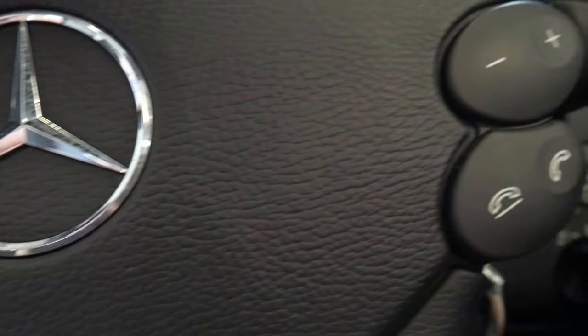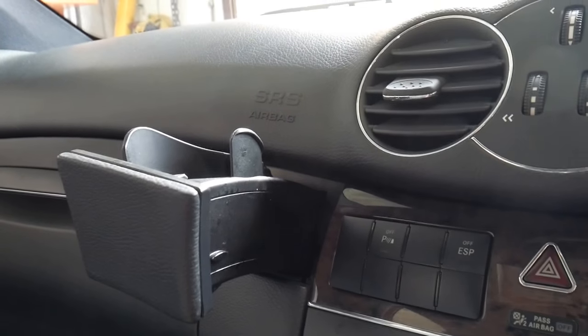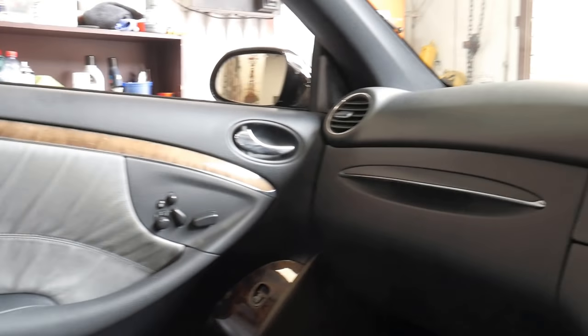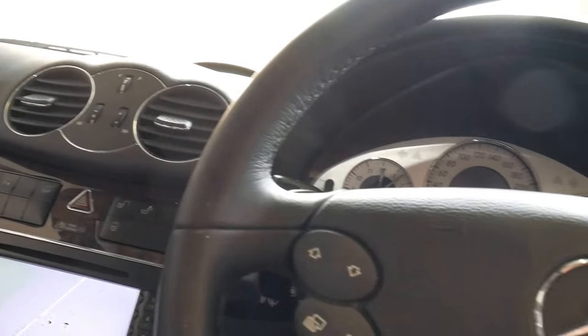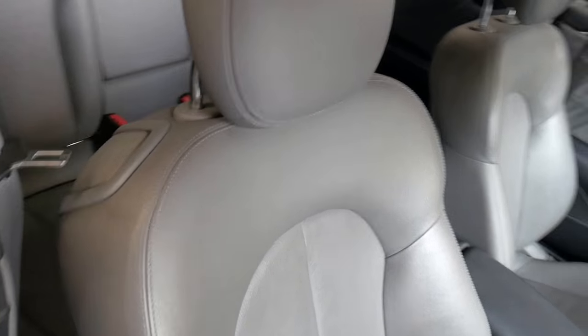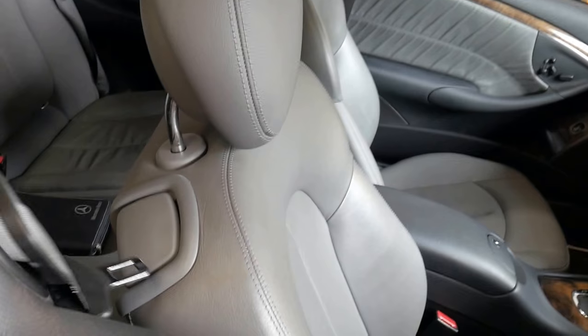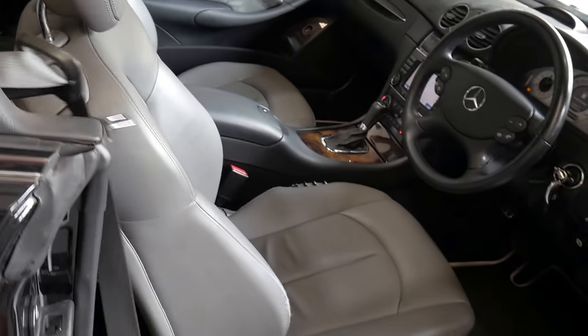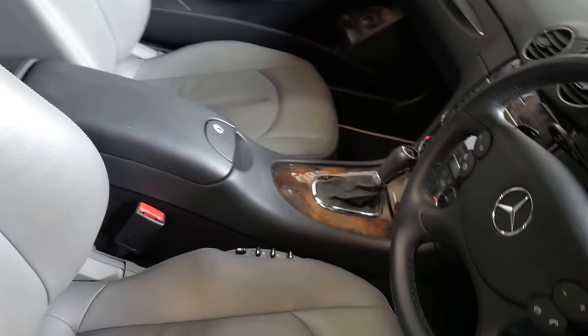Airbags everywhere. 64,000 k's. Drink holder for coffee. Electric seats with memory on the driver's and passenger side. Factory sunroof. Seatbelts are handed to you electronically — when I close the door you will see the seatbelt come out, and when you open the door the seatbelt goes away. The engineering is fantastic. Seats are extremely comfortable.